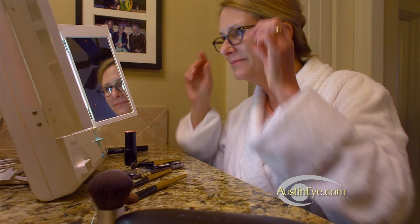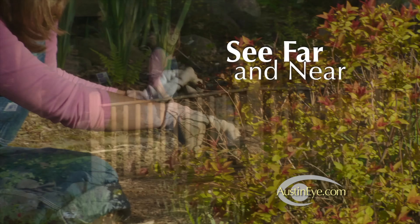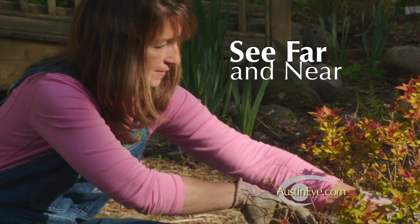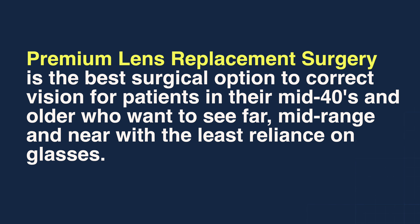We have found that premium lens replacement is the best surgical option to correct vision for patients in their mid 40s and older who want to have the ability to see far, mid-range, and near with the least reliance on glasses.